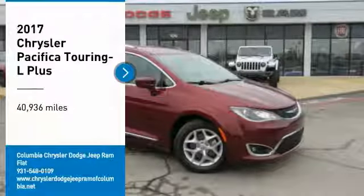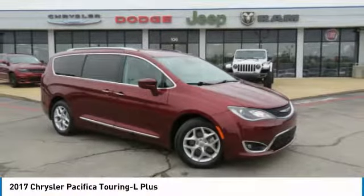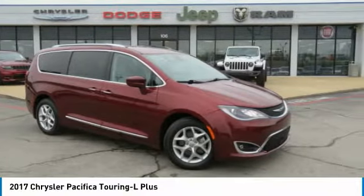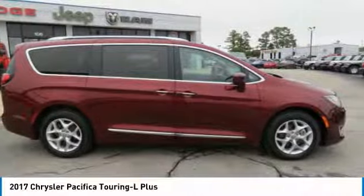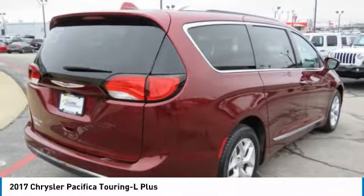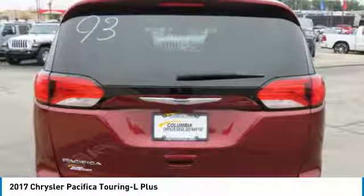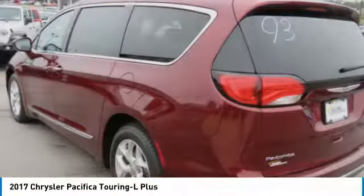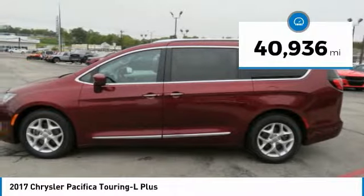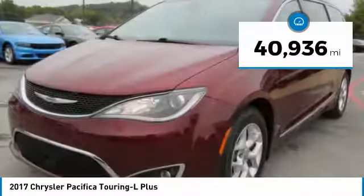Make a great choice today with the 2017 Pacifica. The Pacifica crossover features the driving attributes of a sedan and the utility and space of a minivan or SUV. The Pacifica has top-notch safety scores, an upscale interior, and a spacious cabin that leaves room for your family to grow. This vehicle has less than 45,000 miles.